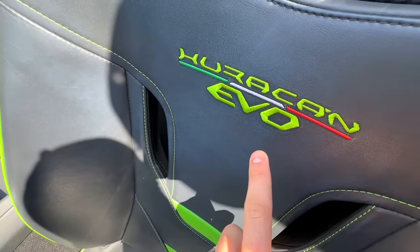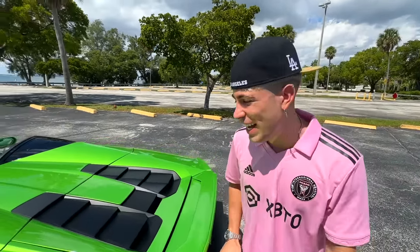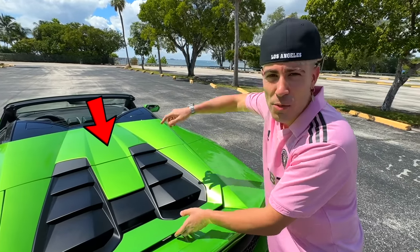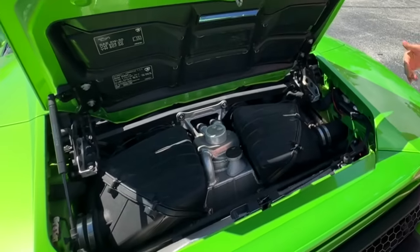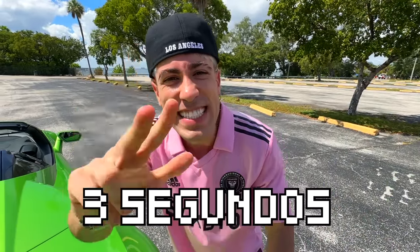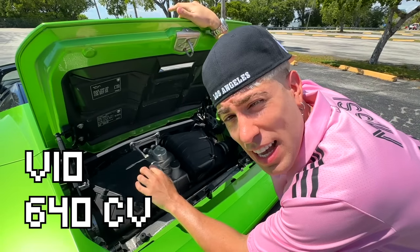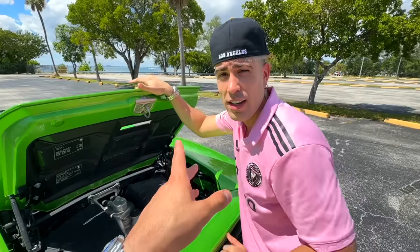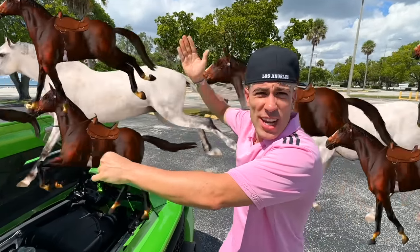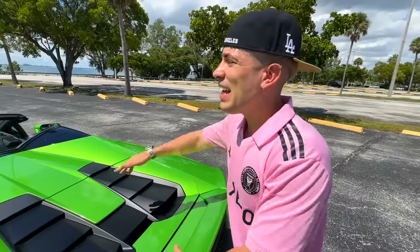This is the Lambo Huracan Evo. The most impressive thing is the power, the speed, the engine it has. Like all Lamborghinis, the engine is in the rear and not at the front, as in most cars. This engine moves the car from 0 to 100 kilometers per hour in just 3 seconds. It flies. It is a V10 engine with 640 horsepower — that would be about 640 horses, one in front of the other, pulling a wagon, giving it everything.